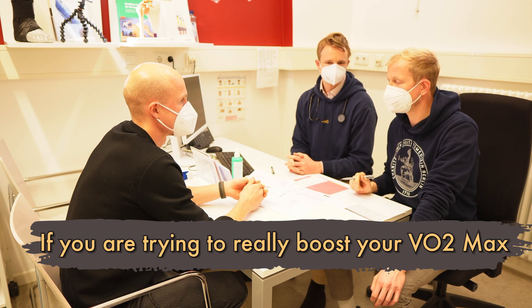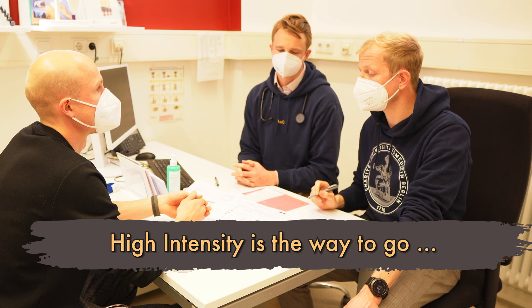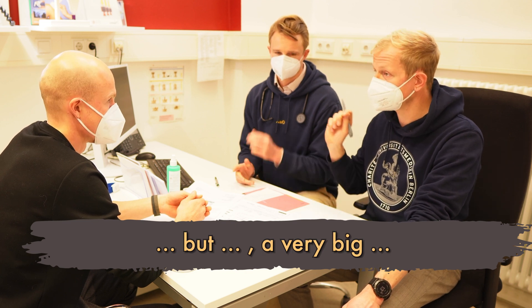If you are trying to really boost your VO2max, high intensity is the way to go, but with a very big caveat. What's up, explorers? Today, we'll determine the best training routine to improve your VO2max.